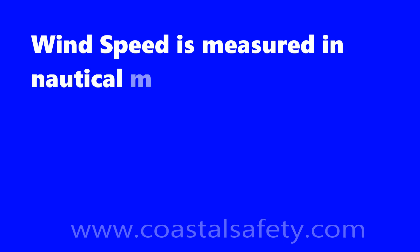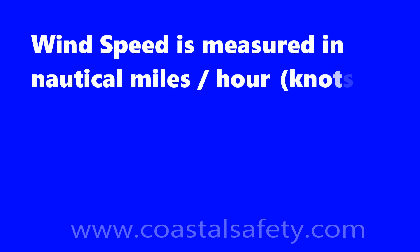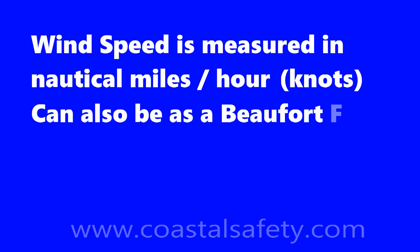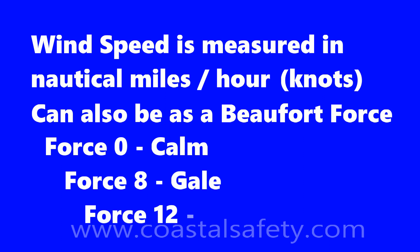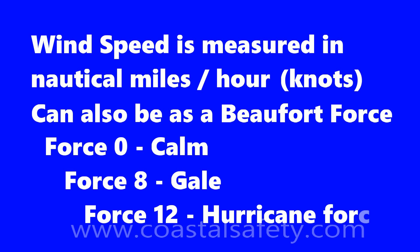How do we talk about wind speed? We measure in nautical miles per hour — as you know, nautical miles per hour we call knots. We can also talk about wind speed as a Beaufort force. Beaufort force 0 is calm, Beaufort force 8 is a gale, and Beaufort force 12 is hurricane force wind.